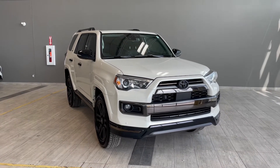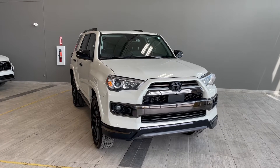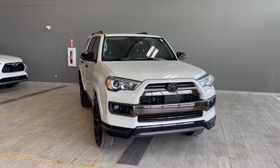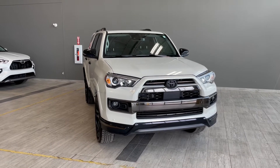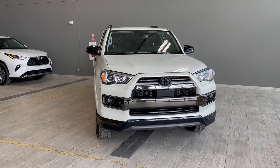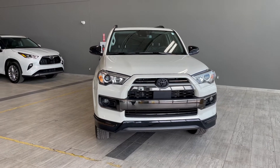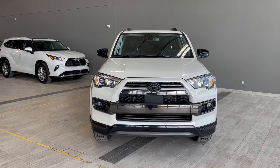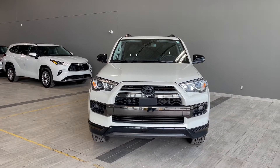Welcome to another video walk around here at Toyota Northwest Edmonton. Today we'll be taking a look at this 2021 Toyota 4Runner with some great exterior features that include front and rear bumper sensors, power running boards, along with 3M film protection on the entire hood, fenders, front bumper, door cups and mirrors.